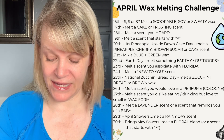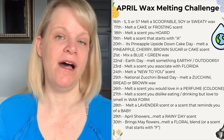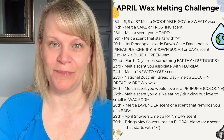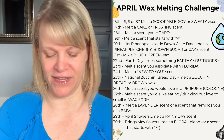On the twenty-seventh, melt a scent you dislike eating or drinking but love to smell in wax form. For example, I don't drink coffee but I love the smell of coffee blends in wax. There are lots of foods that some people don't like in real life but might enjoy in wax form.